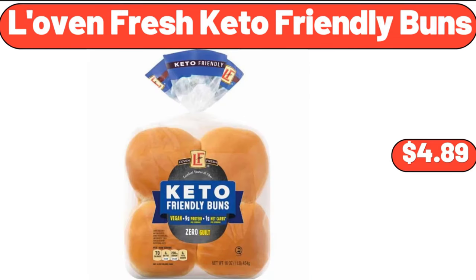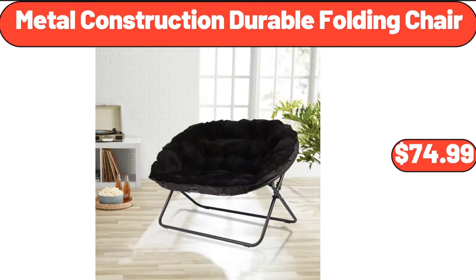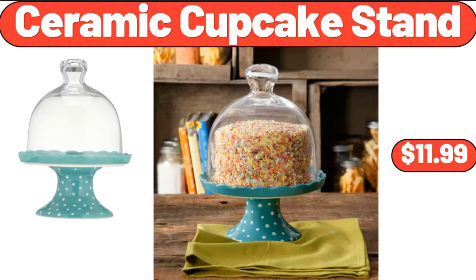Love and Fresh keto friendly buns, $4.89. Lasagna pan, $13.99. Metal construction durable folding chair, $74.99. Ceramic cupcake stand, $11.99.